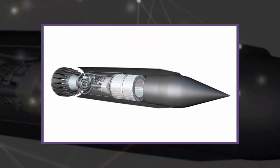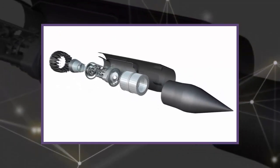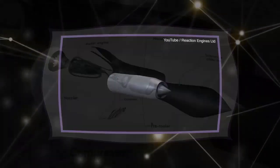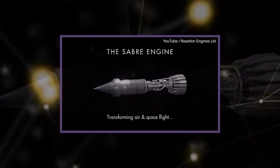The firm hopes to make a reusable vehicle that would combine the fuel efficiency of a jet engine with the power and speed of a rocket. Reaction, based in Oxfordshire, believes that the aircraft could travel the distance between New York and London in less than an hour when running at its proposed top speed.